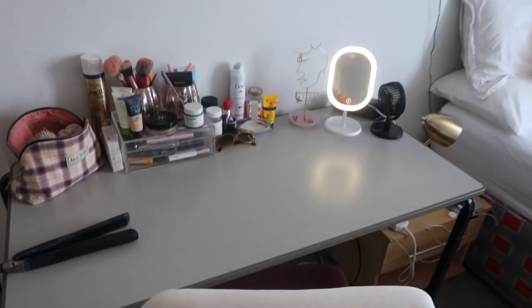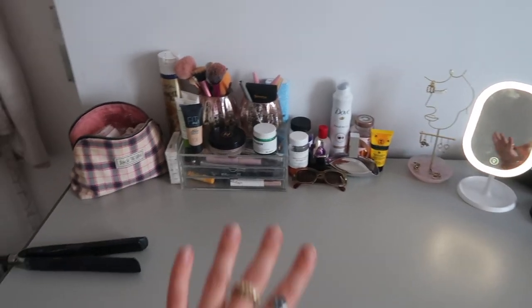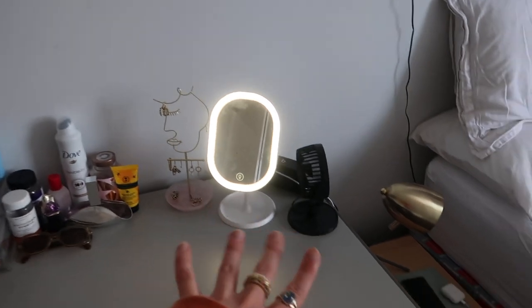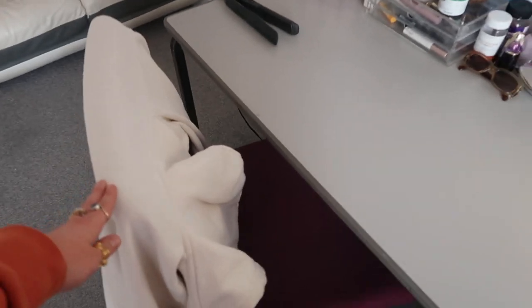Moving on to my desk. It's a bit crowded, but I've just got my makeup, hair stuff, perfumes, jewellery, mirror, fan, and speaker on there. And then there's this kind of ugly chair, but I've covered it up with a jumper.